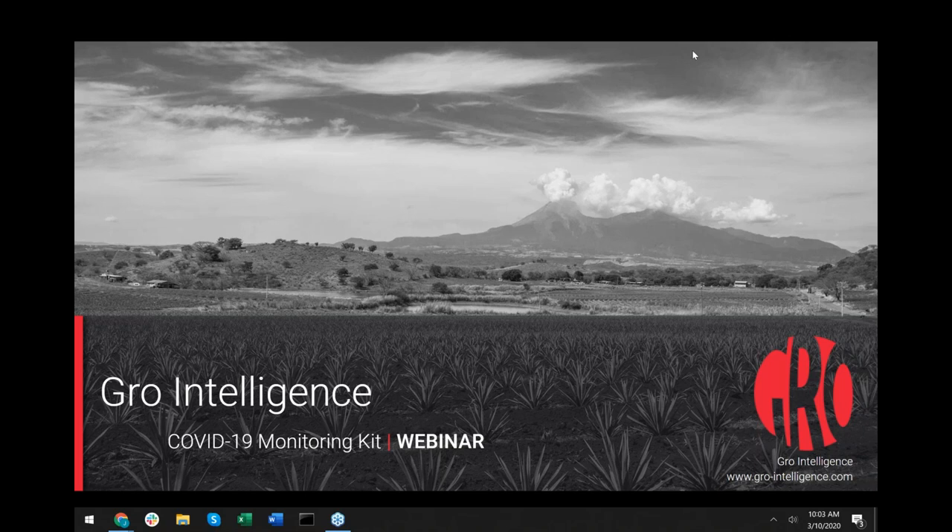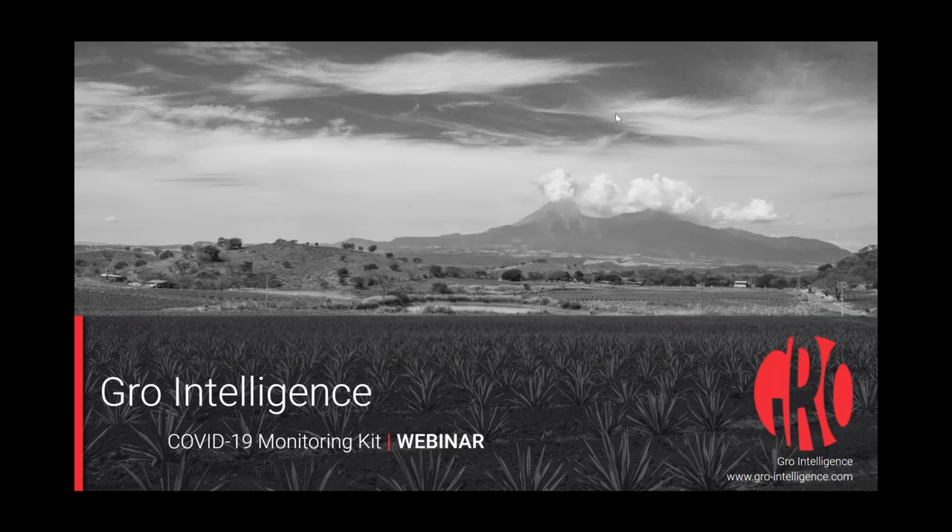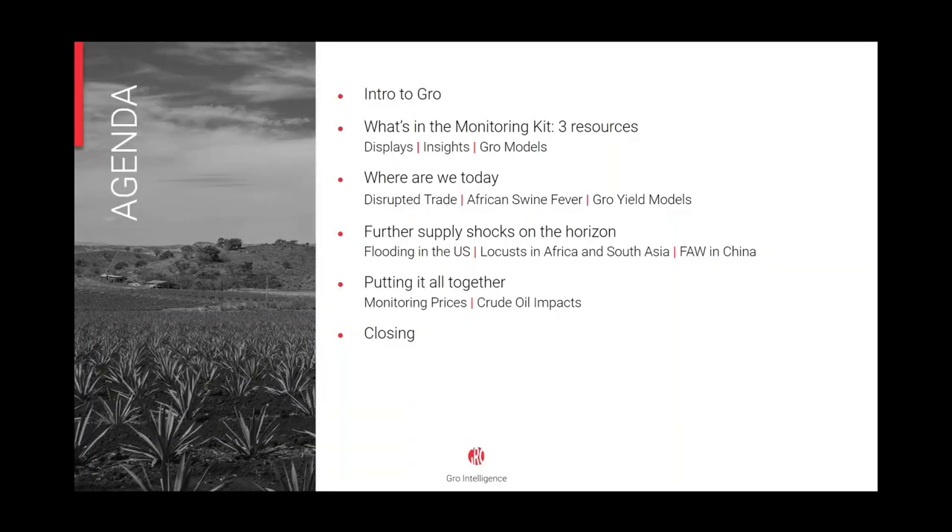We work to put this kit together and regularly produce analysis, displays, and insights for GROW. Please don't hesitate to submit questions during the presentation using the control panel, and we will answer them at the end. We will also make a recording of this webinar available afterwards.